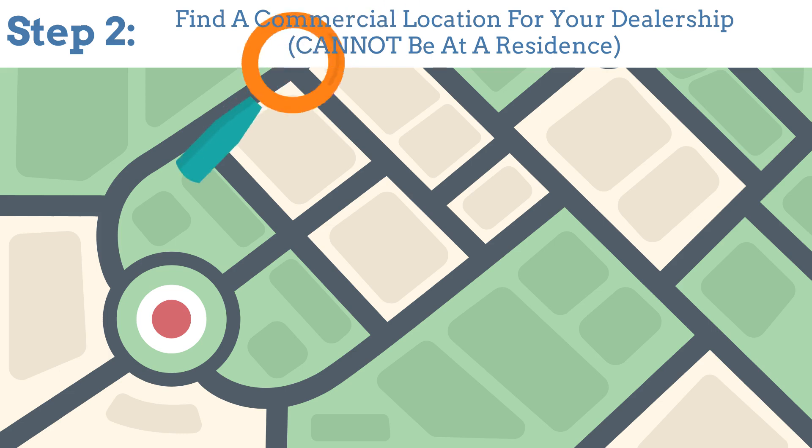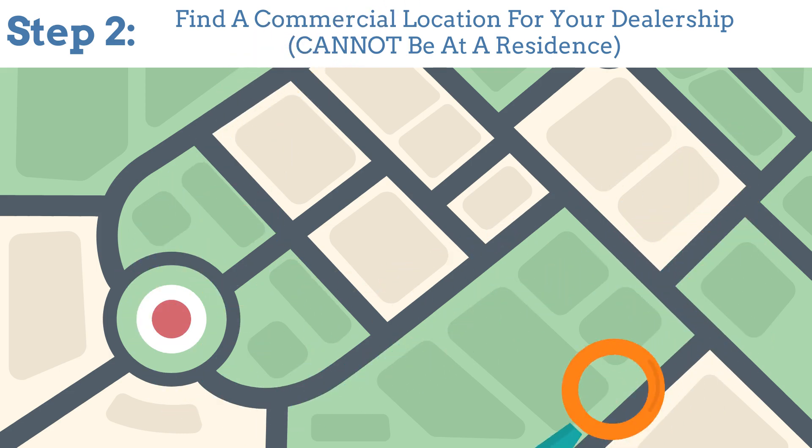Step 2: Find a commercial location for your dealership. Note that it cannot be at a residence.